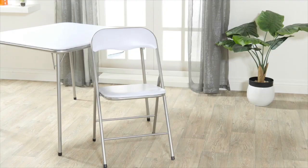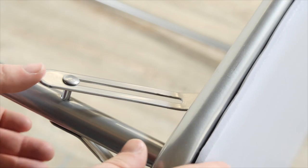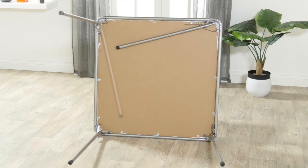They fold down flat, so they're easy to store and they're perfect for maximizing space in smaller areas and also for those unexpected guests.